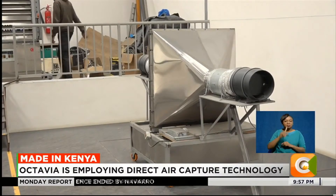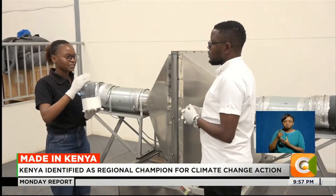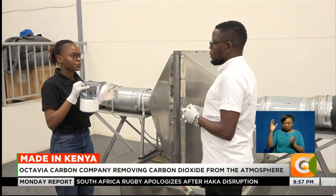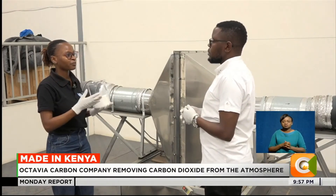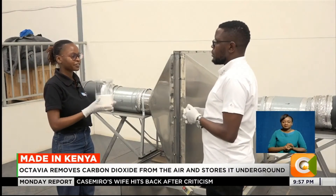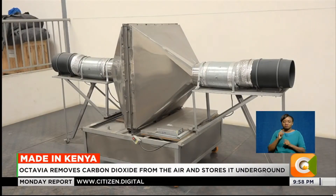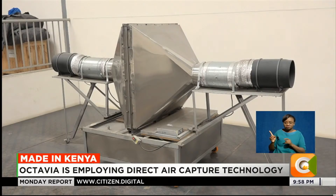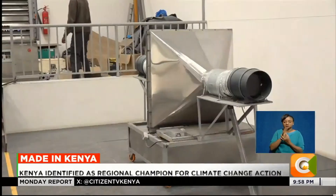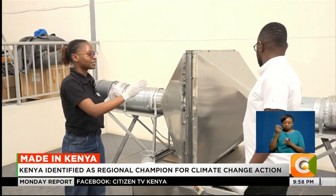How does this technology work? This is a solvent material — the filter material that captures CO2 from the atmosphere. The filter material is basic in nature and acidic CO2 is present in the atmosphere. The reaction between the CO2 and the components inside the filter material forms a salt. You can then reverse this salt to get highly concentrated CO2. In the machine, fans attached to both ends blow large volumes of air through the filter material, which is packed in the middle.